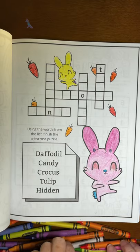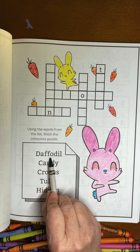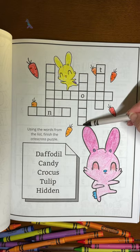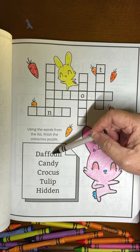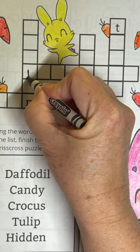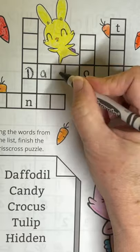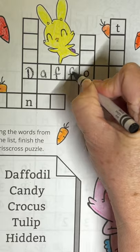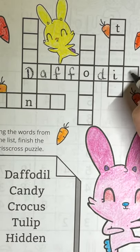Now let's start on the word find. Our first word is daffodil — D-A-F-F-O-D-I-L. It won't fit in several spots; it has too many letters. It starts with a D and has eight letters, so there's only one spot. D-A-F-F-O-D-I-L. Daffodil.